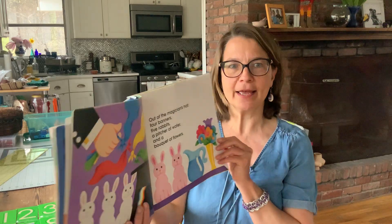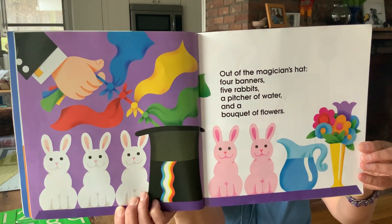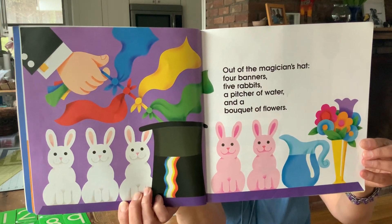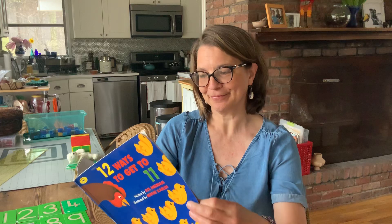Out of the magician's hat — this is complicated — four banners, five rabbits, a pitcher of water, and a bouquet of flowers. I'm not going to count that one. This next one is hard enough as it is.